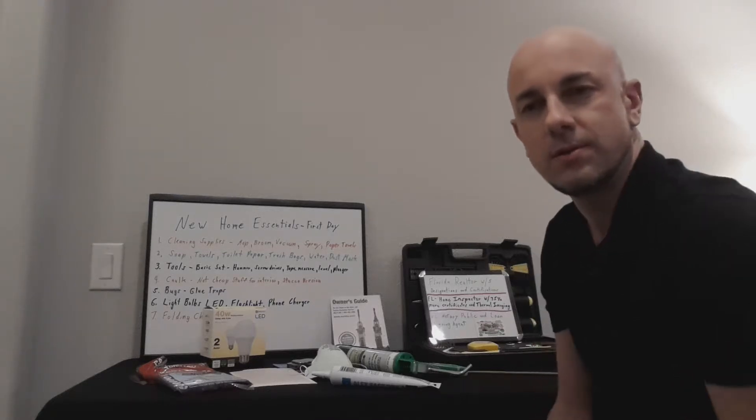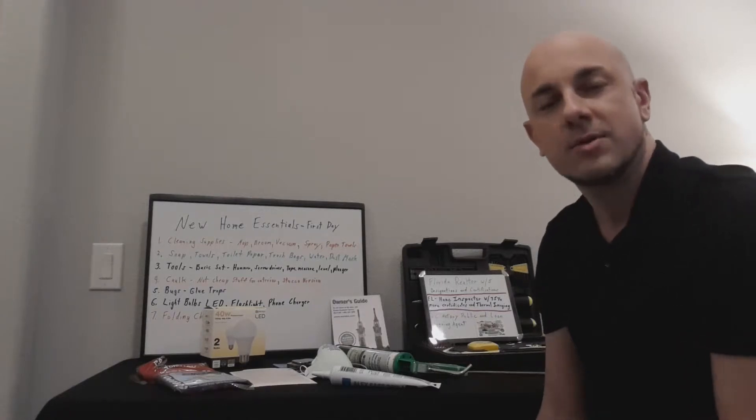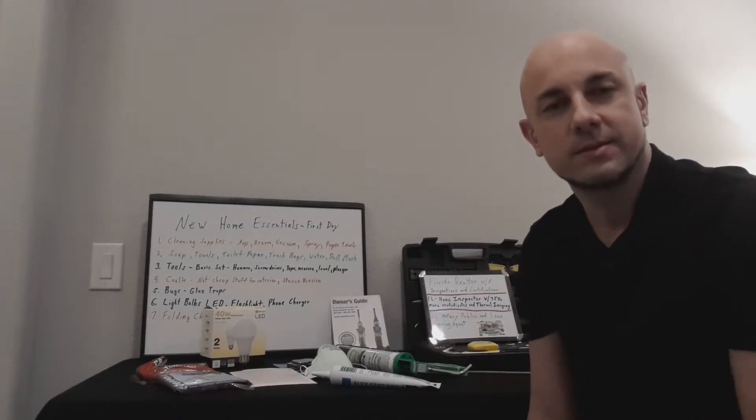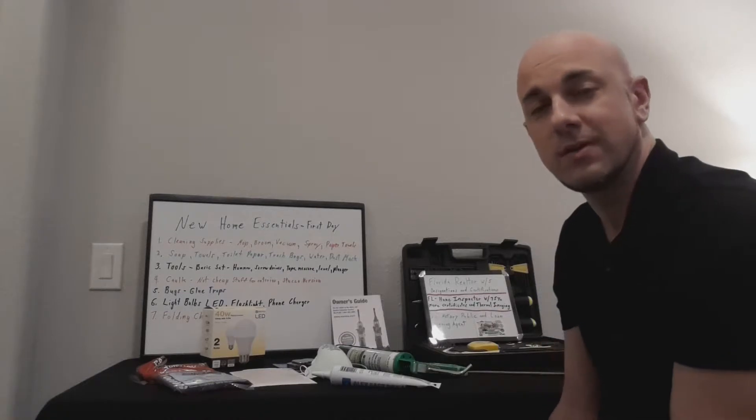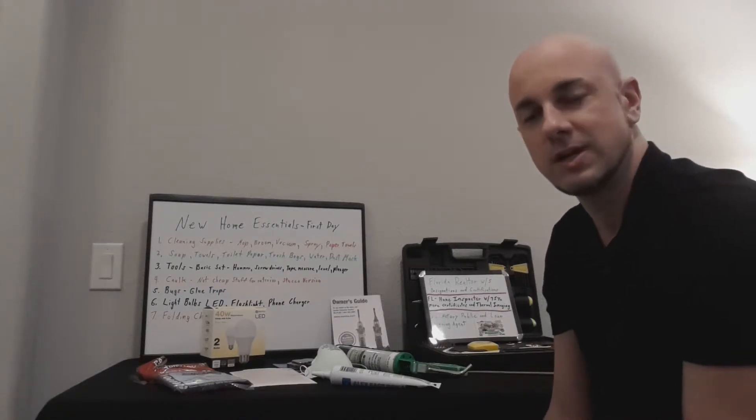Hey everyone, this is Richard Noto. I am a realtor in Winter Garden, Florida. I'm also a home inspector in Winter Garden, Florida, as well as a Notary Public and loan signing agent.